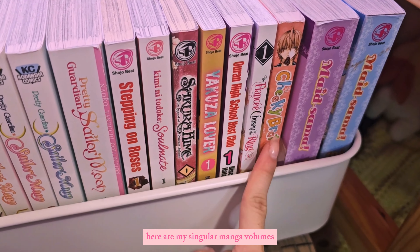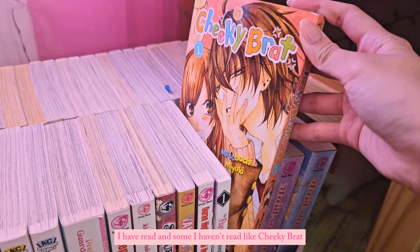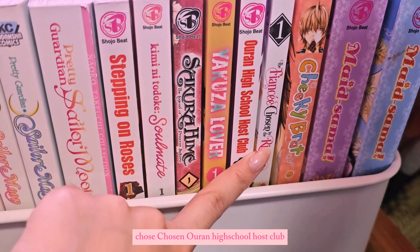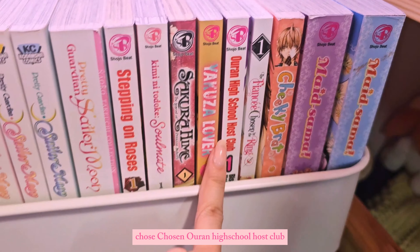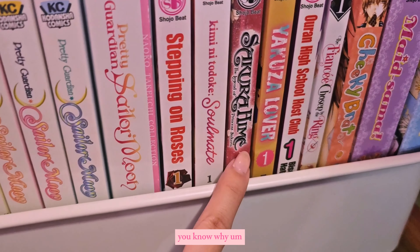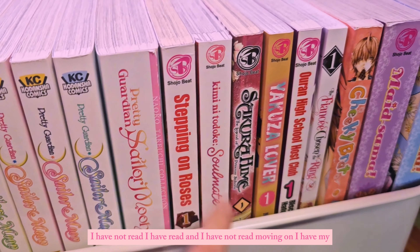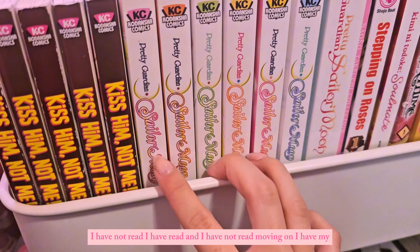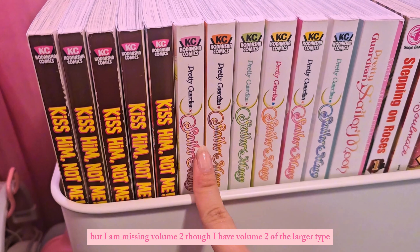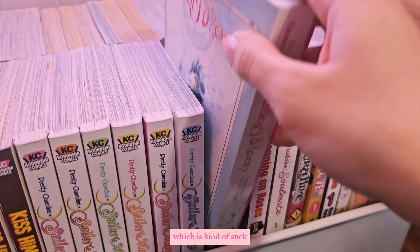Here are my singular manga volumes. I have read some and haven't read others — Cheeky Brat I've already read. The Fiancée Chosen by the Ring. Ouran High School Host Club I have read. Yakuza Lover I haven't finished — if you know, you know. Sakura Hime I have not read. Moving on, I have my Pretty Guardian Sailor Moon volumes but I am missing volume two of this type, though I have volume two of the larger type, which kind of sucks.